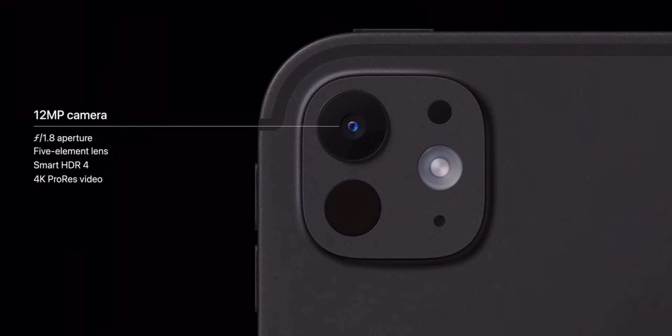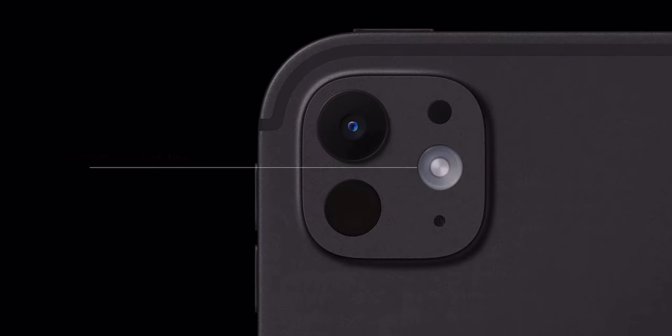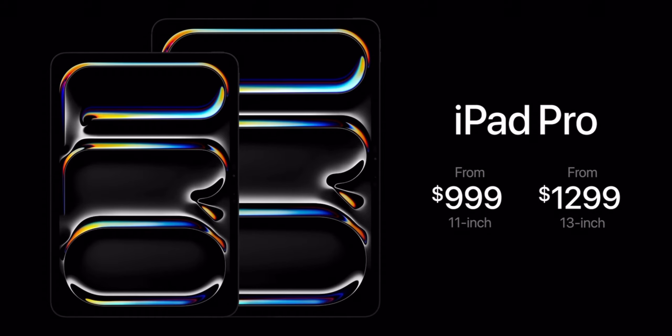Now let's talk about the cameras and the mics. It has a 12 megapixel back camera and four studio mics, and like before it also has the LiDAR scanner and now a new adaptive True Tone flash. Just like the new iPad Air, the front camera is now on the landscape side. As was rumored, the new iPad Pros have become more expensive — the 11-inch starts at $999 and the 13-inch starts at $1299.